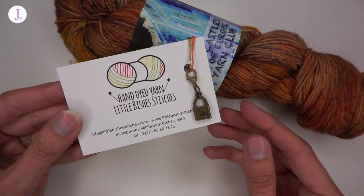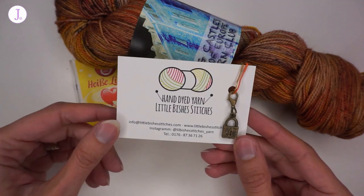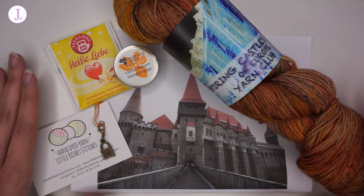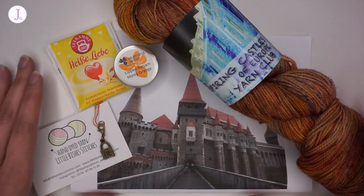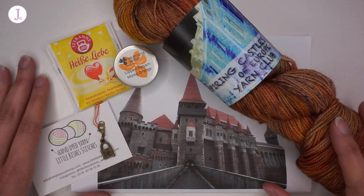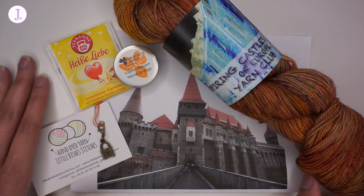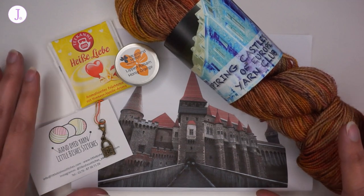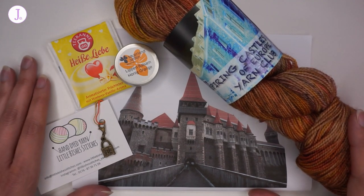It works wonderfully with this yarn and with the theme of this month in general. Little Bishes Stitches hand-dyed yarn — I will link everything in the description box below, so be sure to check her out. There you have it, everything that was in this month's Inspiring Castles of Europe yarn club. I am beyond happy with this. I think it's a wonderful interpretation of the picture, very fitting. I love the colors. I would love to hear what you think of the colorway, the interpretation, the extras, and the yarn club in general. Leave project ideas in the comments below!